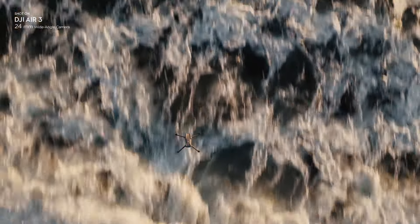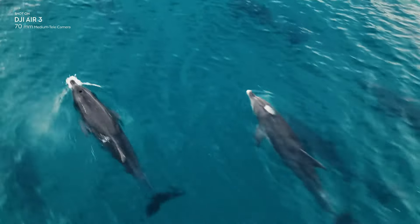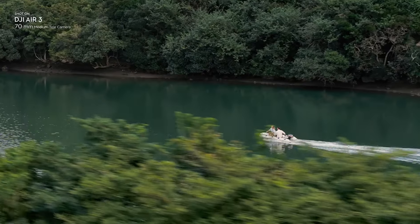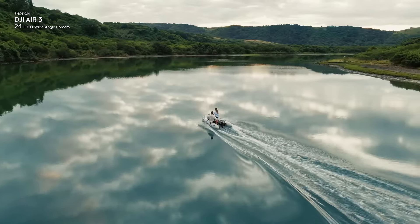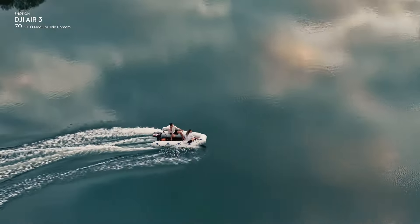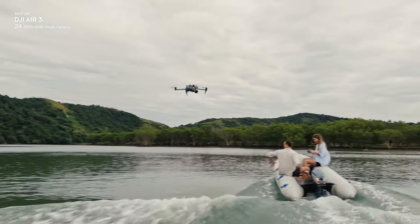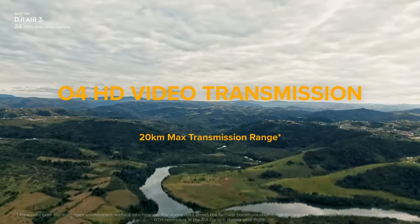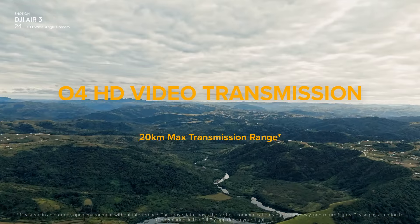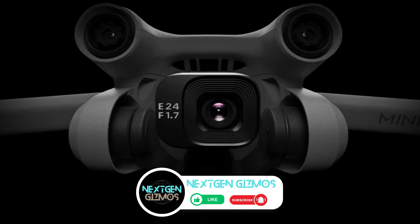The drone's ability to capture impressive 48-megapixel images allows for high-quality crops, revealing surprising details in every shot. It records stunning 4K at 60 frames per second HDR videos with vibrant colors and lifelike details, while the stable O4 HD transmission ensures smooth flights with a clear and reliable video feed up to 20 kilometers. This DJI drone combo includes three intelligent flight batteries, a battery charging hub, and the new DJI RC2 for an extended and premium flight experience, ready to take your aerial photography to new heights.